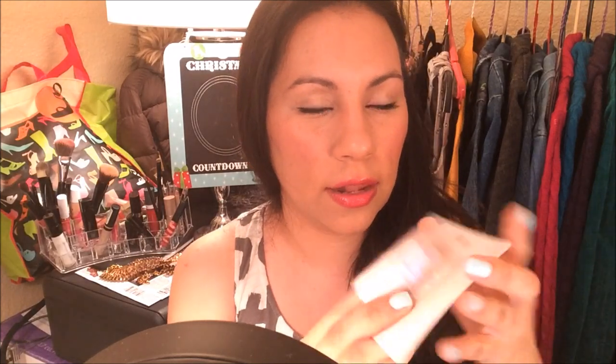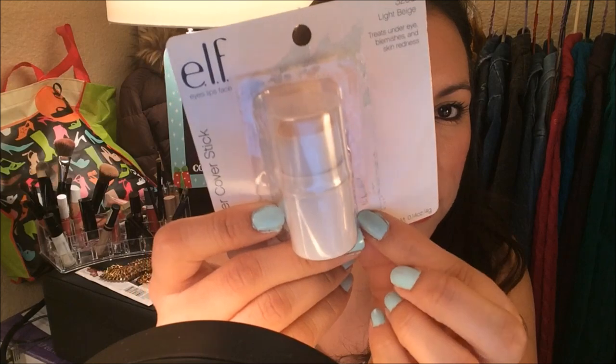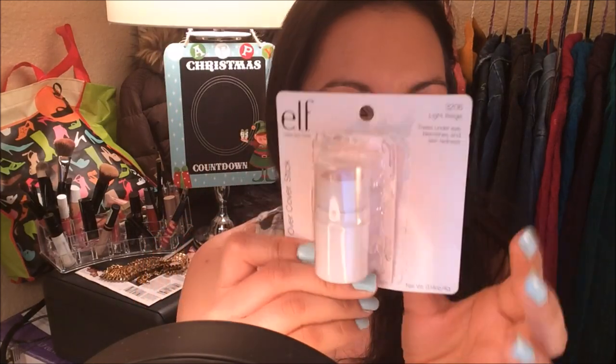I found this ELF Light Beige All Over Cover Stick. It says it's good to treat under eyes, blemishes, and skin redness. If you want to see if it worked under my eyes, check out my other video under the swatches and review section — I recorded a full review and you can see the end results of putting this on my problem areas.